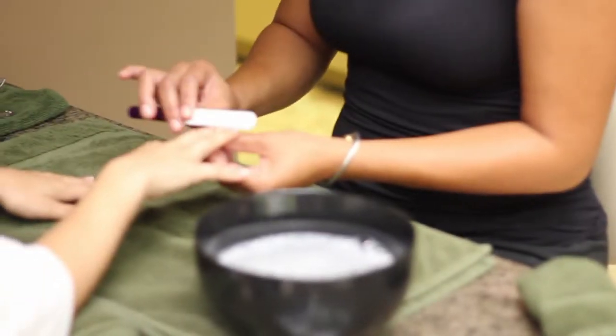A lot of people don't know, but you can have a great manicure here at the Ivy Day Spa. When you're coming in for a manicure, you still get to enjoy the great spa facility and all the amenities that we have here.